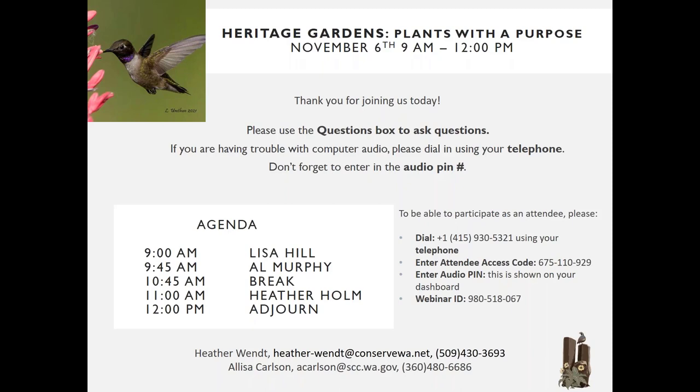Good morning, Miss Alyssa. Good morning, Heather — really happy to be here. Whenever you ask me, I just jump at the chance, so I'm really excited for today's presentation.